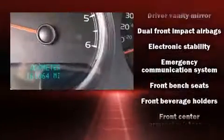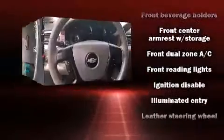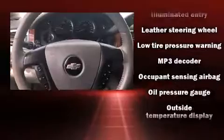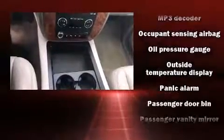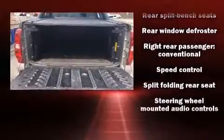Chevrolet also prioritized safety and security with features such as dual front impact airbags, traction control, ignition disabling, OnStar, and four-wheel disc brakes with ABS. Various mechanical systems are monitored by electronic stability control, keeping you on your intended path.